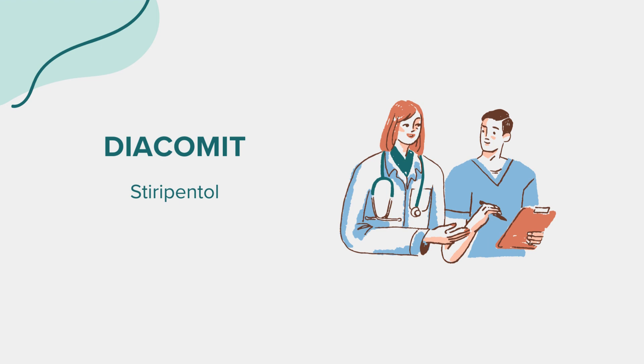Warnings. Diacomit comes with its set of precautions. It's essential to follow your healthcare provider's instructions meticulously when using this medication. Stiripentol should only be prescribed and administered under the supervision of healthcare professionals experienced in the treatment of epilepsy. It's not recommended for use as a monotherapy or in patients with other types of epilepsy.